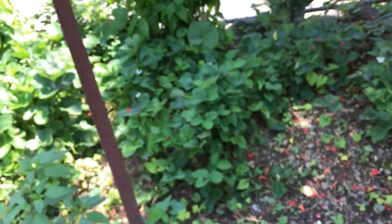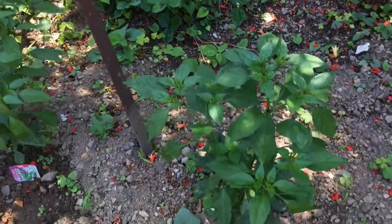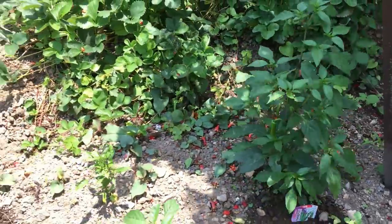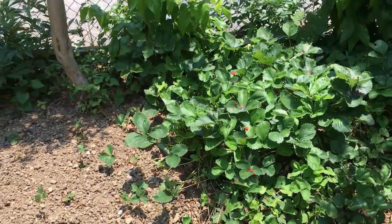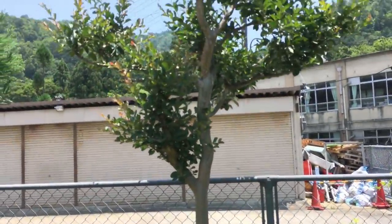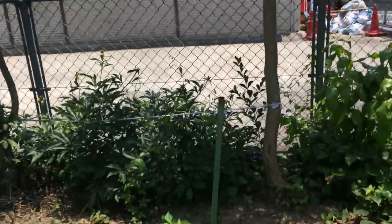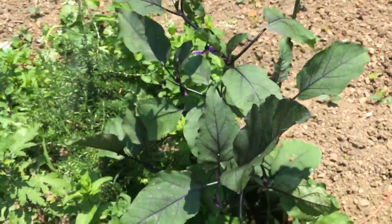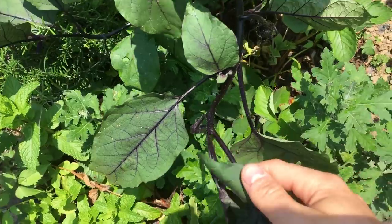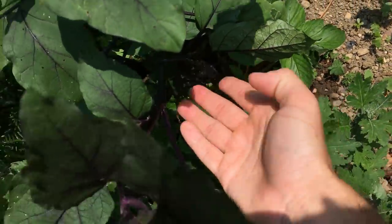We have strawberries down below in the understory here as a ground cover. We have peppers planted. Just an unbelievable amount of things in here. I think that's a crepe myrtle. We have some eggplant that looks really, really nice. The stems on this eggplant are purple. You can see the eggplants are forming here.